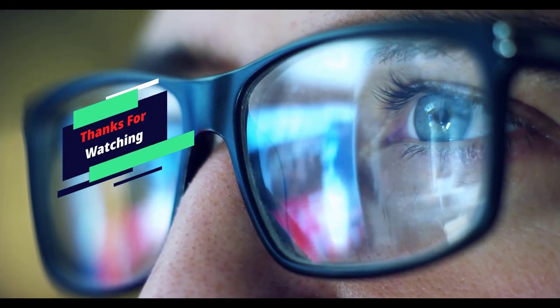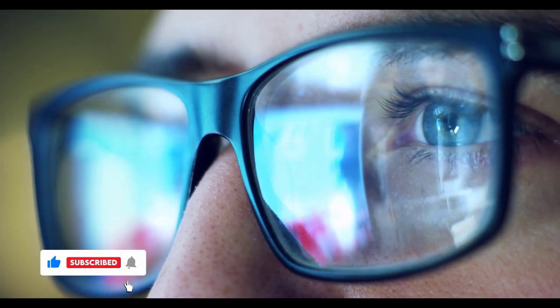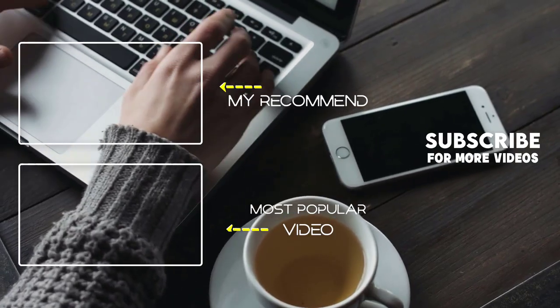Thank you for watching! I hope you liked this video. If this video was helpful, please make sure to like, comment, and subscribe. If you have any questions related to these products, you can leave a comment below and I will get back to you as soon as possible.